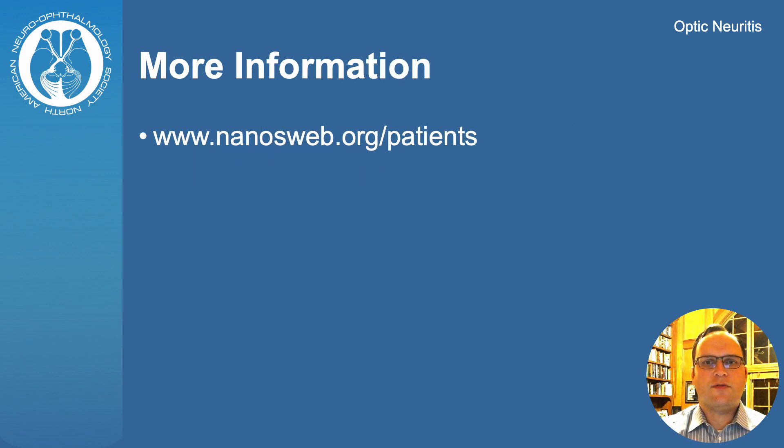You can find patient information brochures on optic neuritis and other neurophthalmic disorders at www.nanosweb.org.